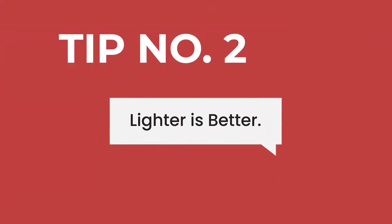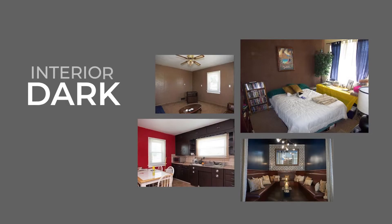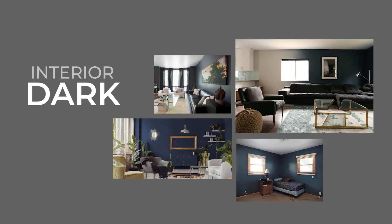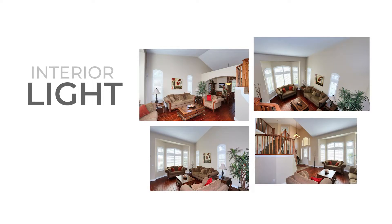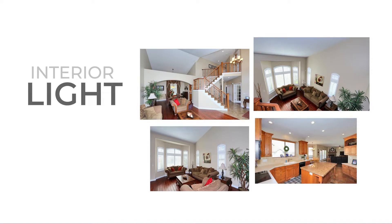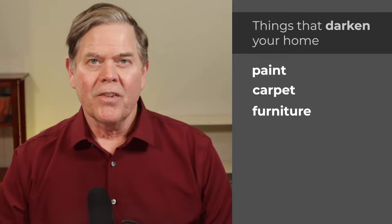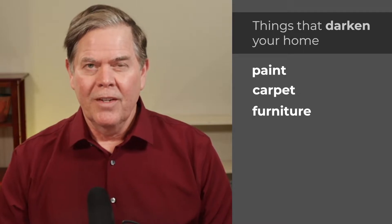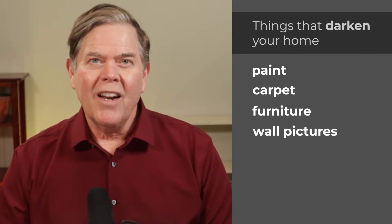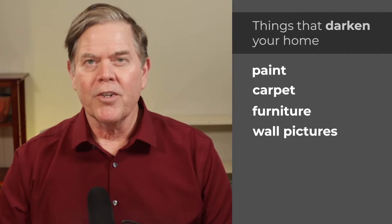Tip number two: lighter is better. During the early 2000s the trend was toward a neo-European look — everything was dark, with darker olive-colored walls, trim, carpet, and wood. For the last 10 years things have lightened up, so it's always better in today's market to make your home bright and cheerful rather than dark and classic looking. Things that darken your home include dark paint and carpet, too many pieces of dark furniture, too much furniture in few open spaces — space out the furniture — too many pictures on the wall, and not enough breathing room between pictures and furniture.